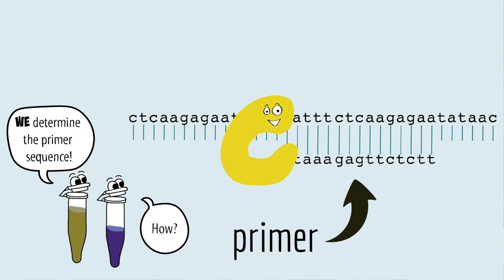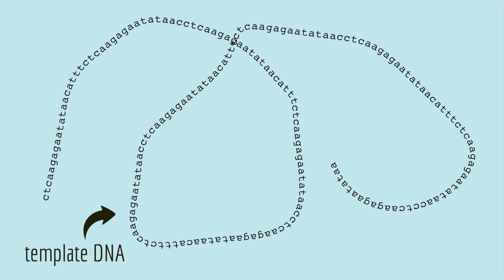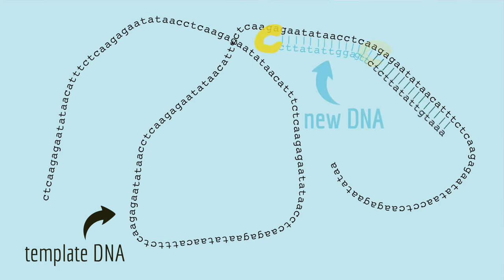We call these little pieces of DNA primers, and we determine their sequence. You literally type the primer sequence you want into a website, and a company synthesizes hundreds of trillions of copies of it for you for about five bucks. And the sequence you pick determines where the primer binds to the template DNA, and therefore where DNA polymerase starts copying.